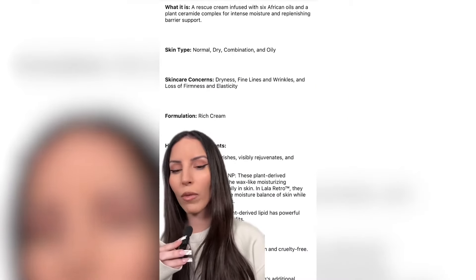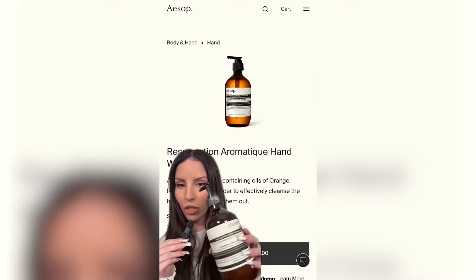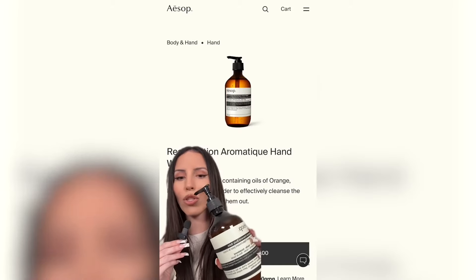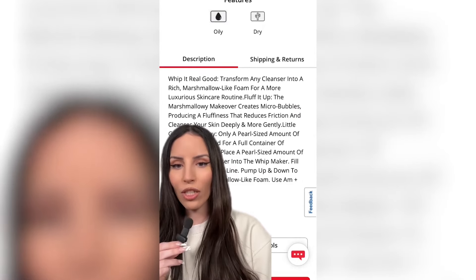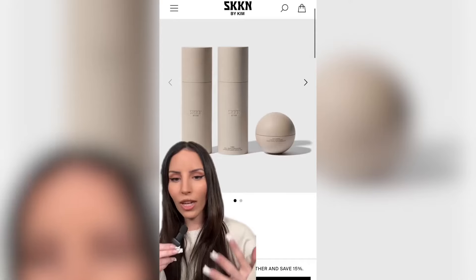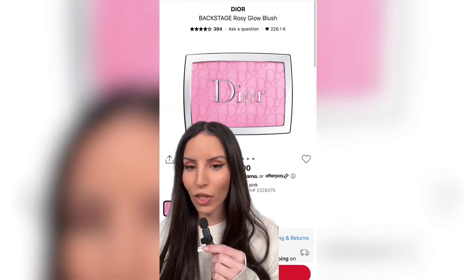This first product is the Drunk Elephant Lala Retro Whipped Moisturizer. I haven't tried it yet, but I think it would be a really good nighttime one — lately my skin has just been so dry. Next is this hand wash from AESOP. I love this hand wash, it leaves my hands feeling so soft and it smells so good. I have not actually seen this before — this is by Noonie, their Marshmallow Whip Maker. It transforms any cleanser into a rich marshmallow-like foam for a more luxurious skincare routine. You can find it right on Amazon. The cleanser she uses is actually by Skin by Kim — I have yet to try it, but I think I should just pull the trigger and buy this trio.